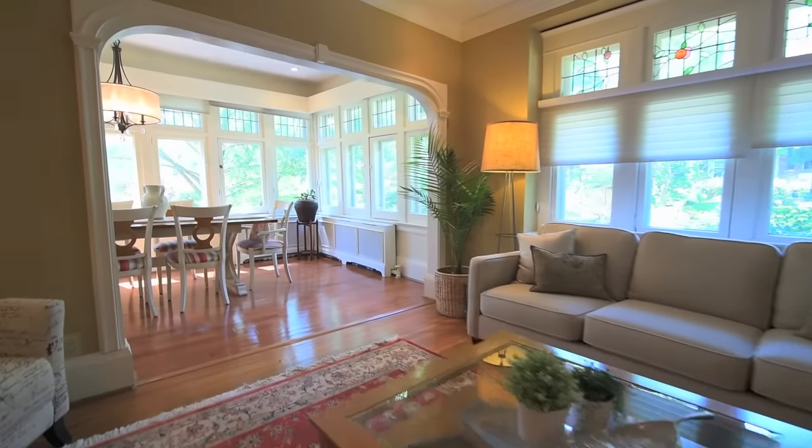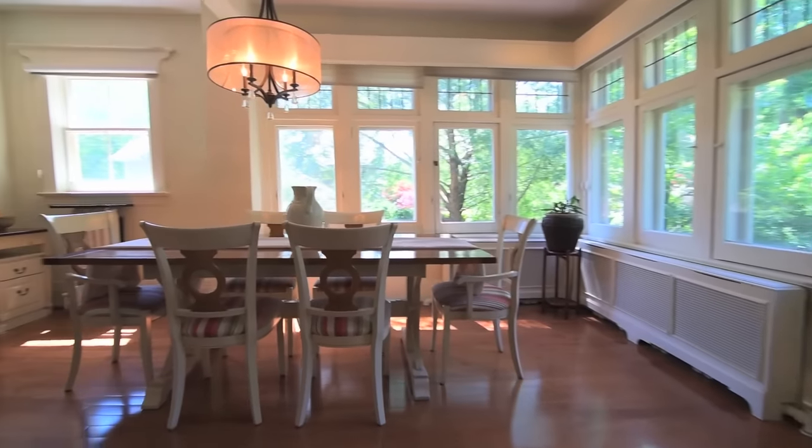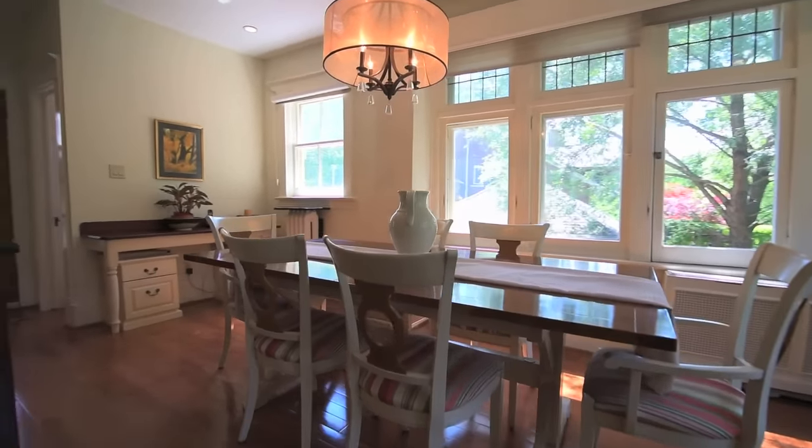The expansive windows in the living and dining rooms allow abundant sunlight into these spaces, as well as offering views of the lush outdoor greenery.